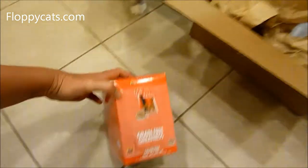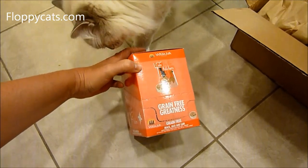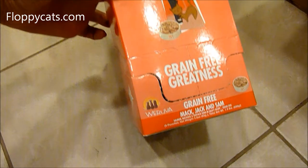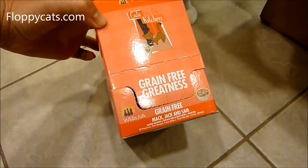We will certainly be product testing this to see if the cats like it. I'm pretty sure they will, especially because it's Mac Jack and Sam — meaning Salmon, Mackerel, and Skip Jack.